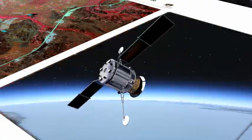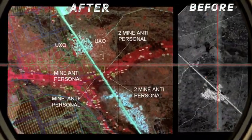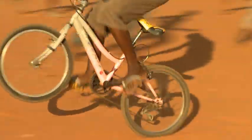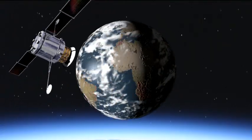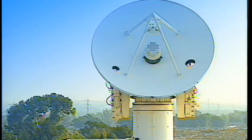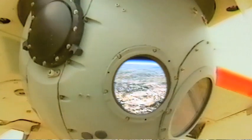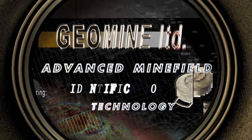Before and after satellite images clearly demonstrate the difference and accuracy of GeoMine technology. Angola is just one example — unidentified minefields are a worldwide danger. Based on a unique blend of Israeli technological and military expertise, the GeoMine solution has been field-proven in various locations and can be implemented virtually anywhere on Earth to help neutralize this threat. GeoMine: leading the challenge with advanced minefield identification technology.